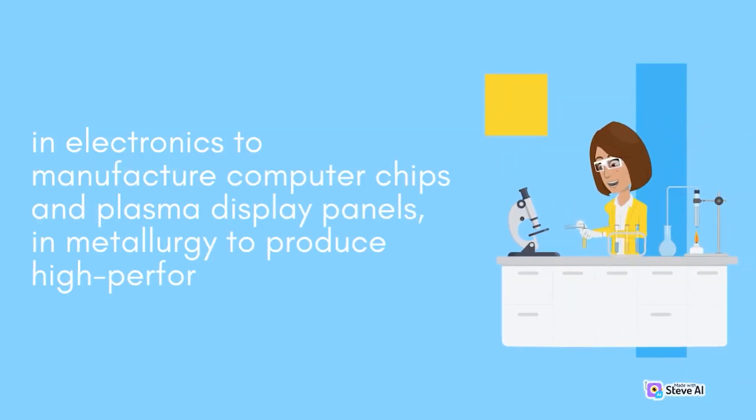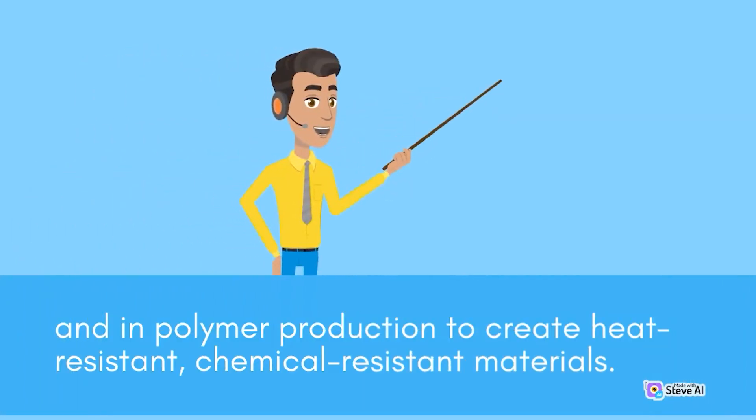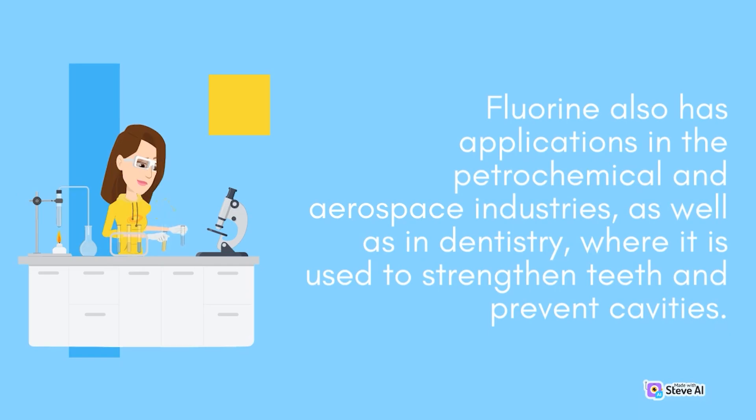In electronics, fluorine is used to manufacture computer chips and plasma display panels, and in metallurgy to produce high-performance alloys. In polymer production, fluorine is used to create heat-resistant, chemical-resistant materials. Fluorine also has applications in the petrochemical and aerospace industries, as well as in dentistry, where it is used to strengthen teeth and prevent cavities.